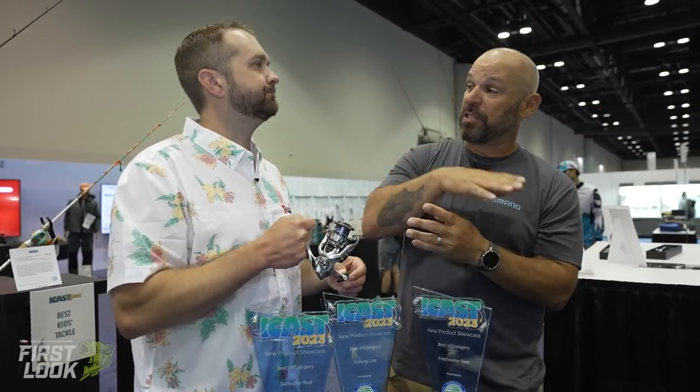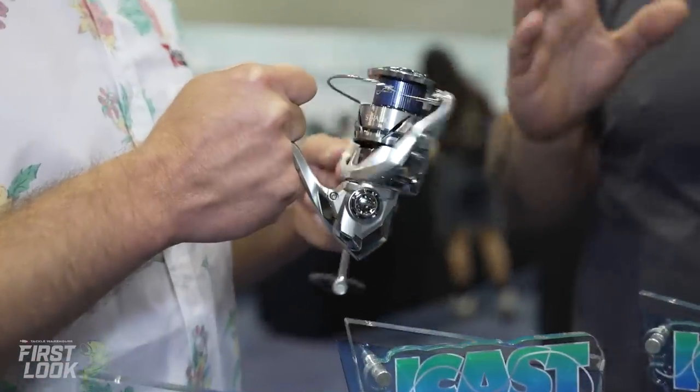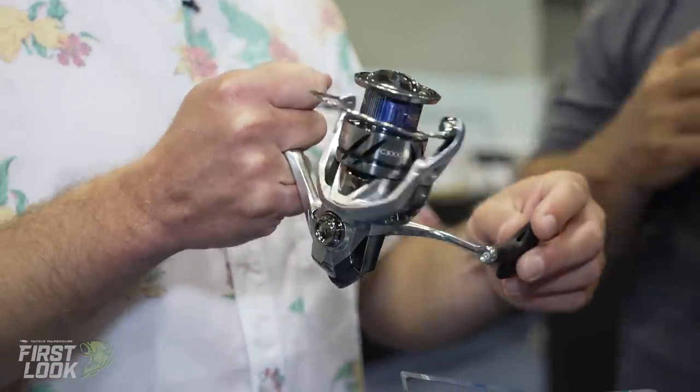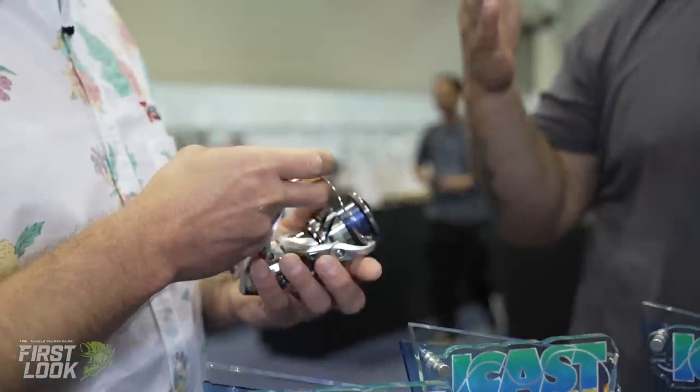First, Stradic FM gets Infinity Drive — where the drive shaft runs through the pinion gear rather than being supported by it, offering increased winding torque under load. They also took Stella's drive gear: Shimano's cold-forged aluminum drive gear with a Micro Module 2 gear featuring the Infinity Cross tooth pattern, which spreads out the load for longer-lasting durability and smoothness. In the previous generation Stradic FL, cross-carbon drag washers only came in the 3000, 4000, and 5000 sizes, then switched to felt in the 2500 or 1000.